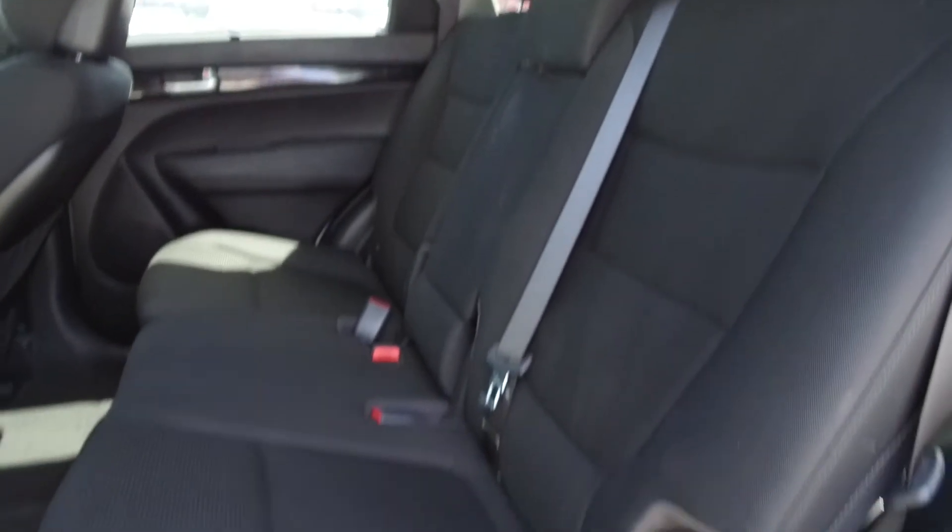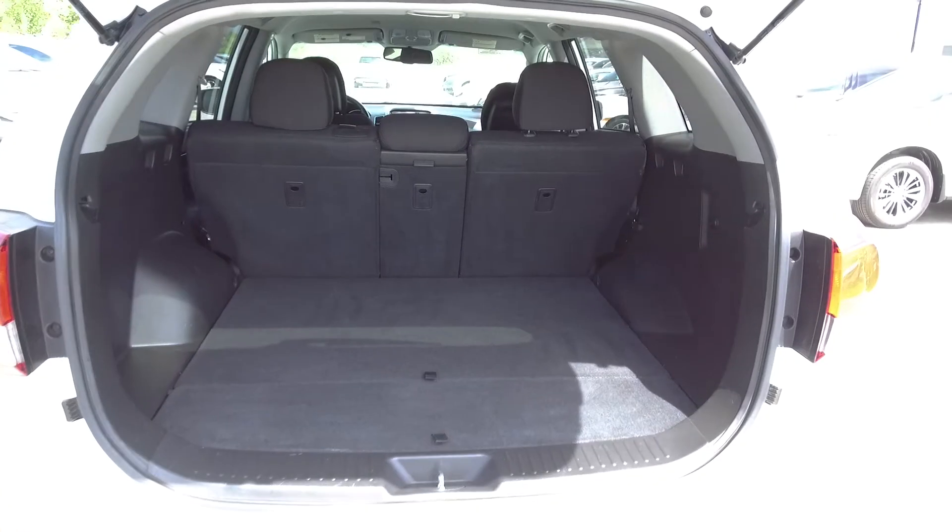Moving on back, we've got seating for three and the seats fold down for extra storage space. In the very back we've got a very spacious trunk and underneath we've got extra storage.